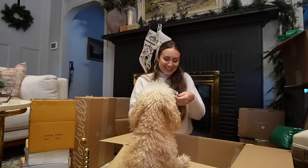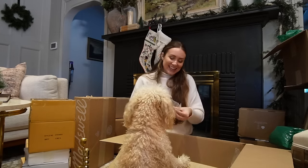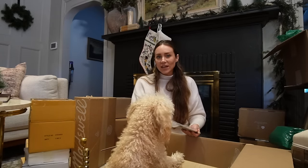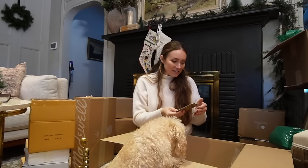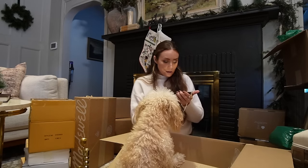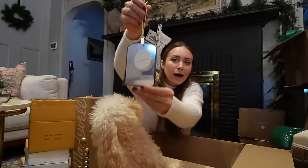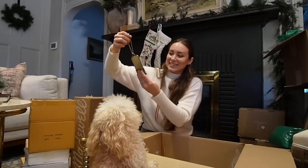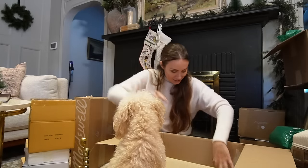This is so cute — it's an ornament of the Primrose mirror, the Anthropologie mirror that every girl loved. They had it as an ornament with 2023 on it. Look how precious this is! How cute is that? I thought that would look so vintage on the tree. I love that. That's so cute.